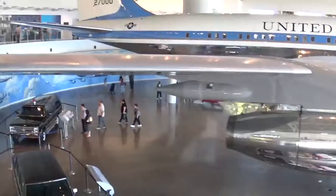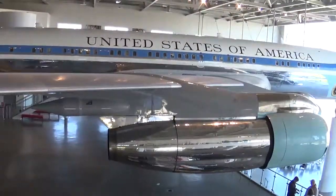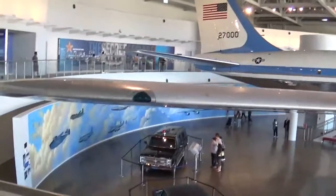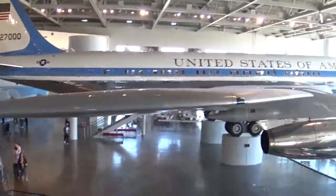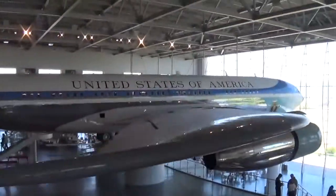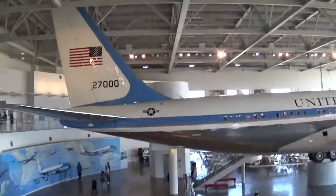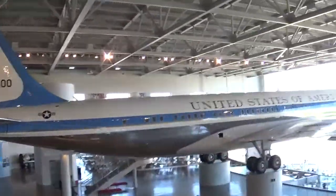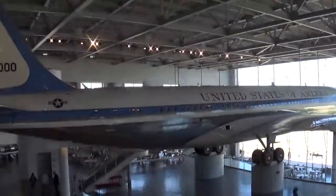Now, I don't know what type of airplane this is because this one has two engines on both sides. Just doing a walk around a bit.